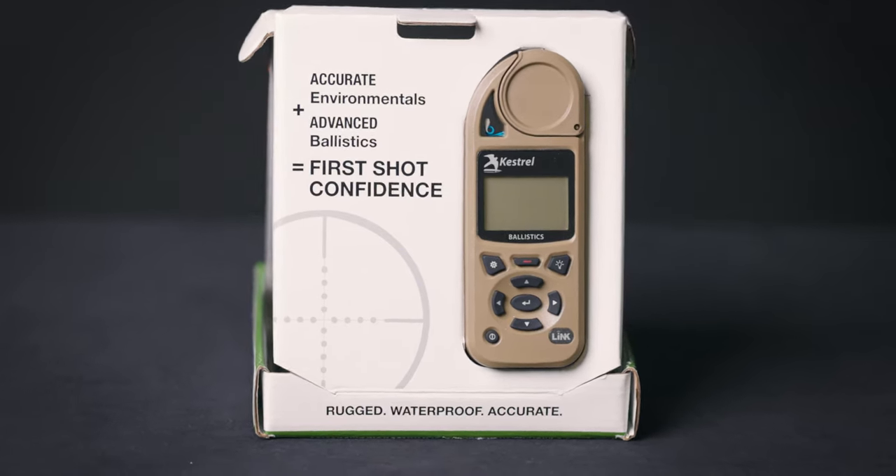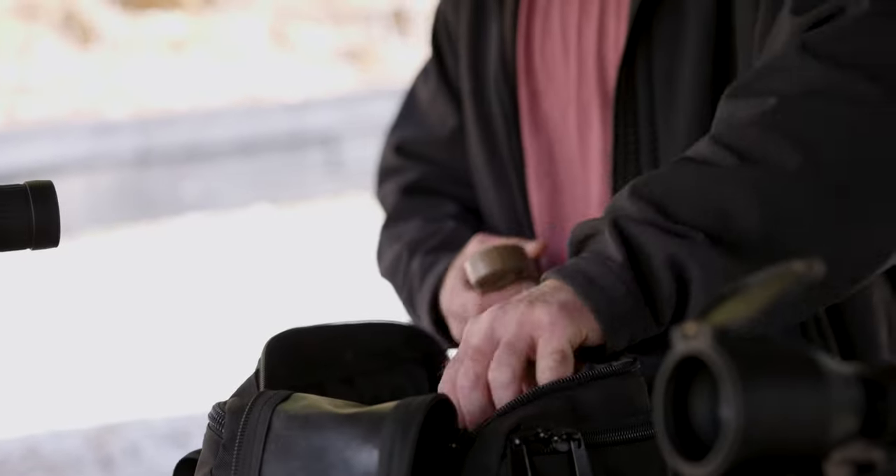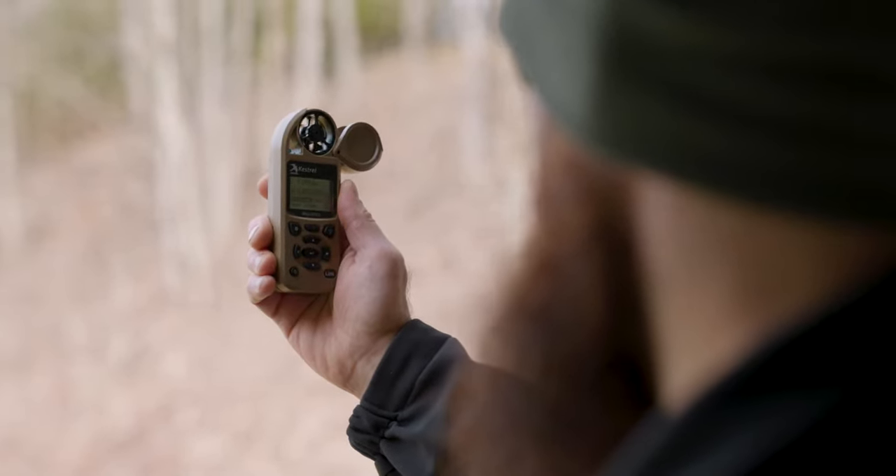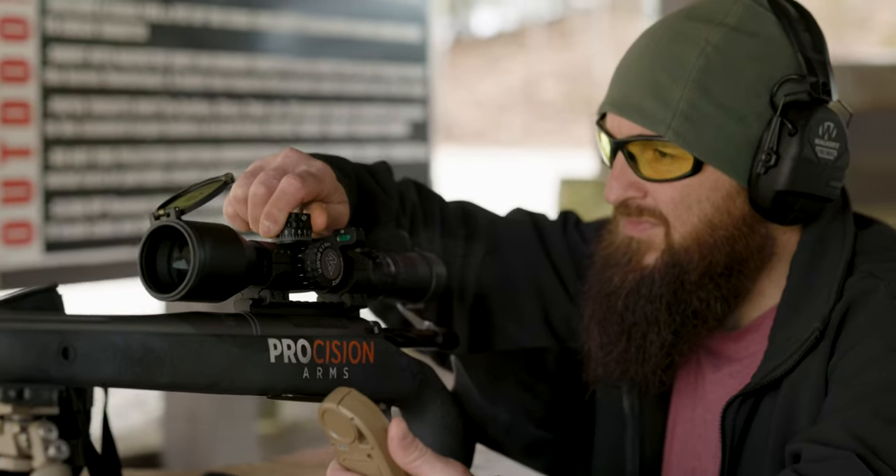And when you're ready to move up to the Kestrel 5700 Elite, it's a simple firmware upgrade that you can order directly from our website. The Kestrel 5700 grows with you. The 5700 can hold up to three unique profiles that you can build either on the free Kestrel Link Ballistics app or directly on the unit.